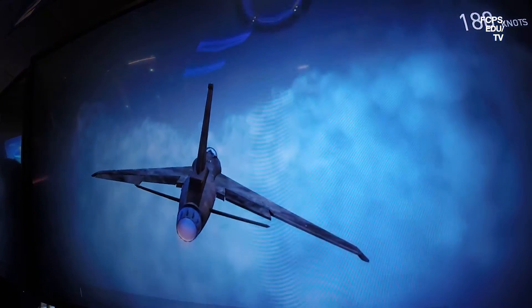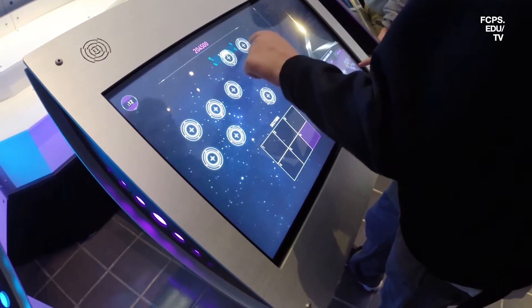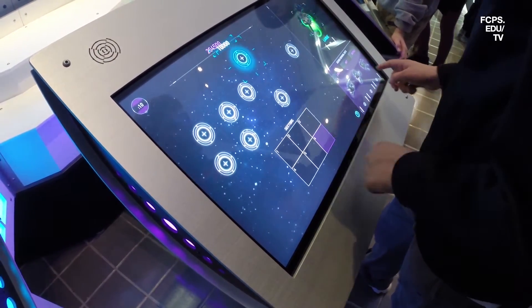These kinds of opportunities are really exciting for students. This is really when the students get to see why they're learning what they're learning in the classroom and how that applies to their real world. Bringing in employees from Boeing really provides exciting and engaging opportunities for students to learn about how the science and the math concepts really apply in the real world.